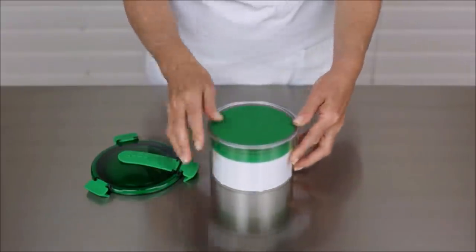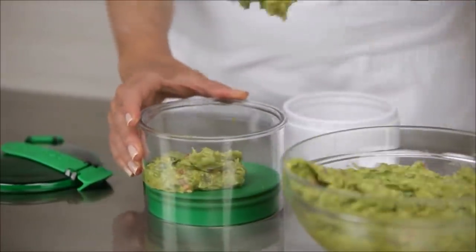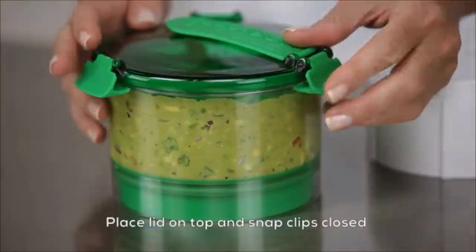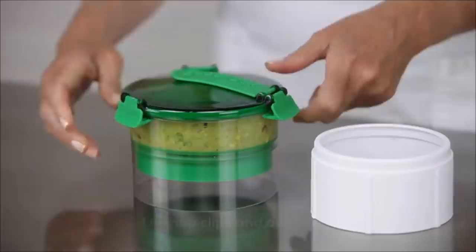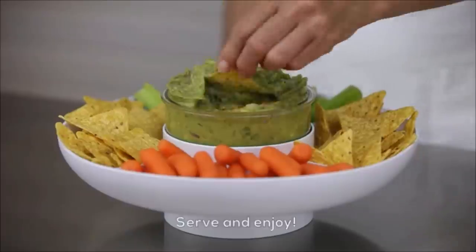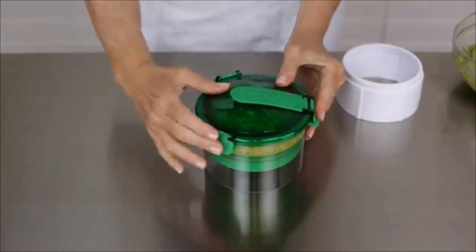1. Guacamole is one of the healthiest dips around, a source of essential nutrients and healthy fats. This airtight container, specifically designed for storing and preserving guacamole and other types of dips, is shatter-proof, odor-proof, and stain-resistant. Dips can be stored in this BPA-free container and they will still taste great.